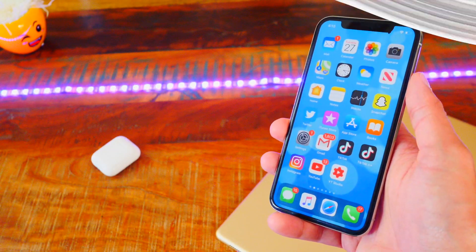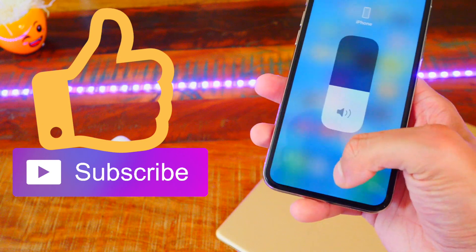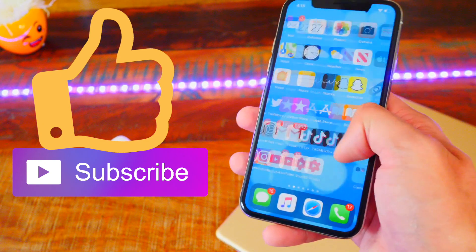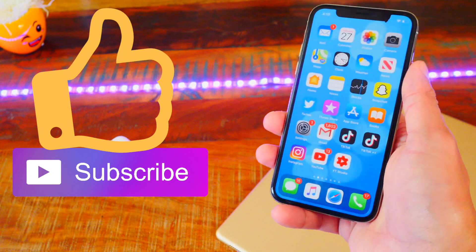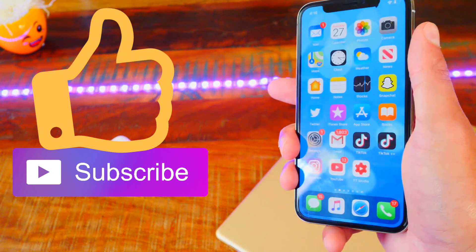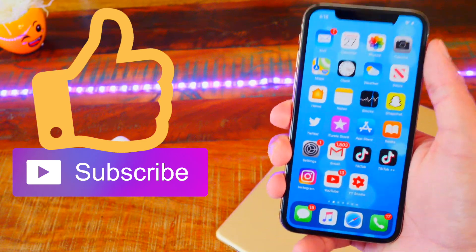There you have it, guys — iOS 13.1 Beta 1. It did fix a lot of bugs, but we do have some other new ones. Overall, it feels a lot more fluid and fast and I like it. I like the new features with the AirPods, animations, and icons — that's basically what iOS 13.1 Beta 1 is all about. Please hit that like button, it really does help me out. Thank you for watching — this is The Hackspot, and peace.